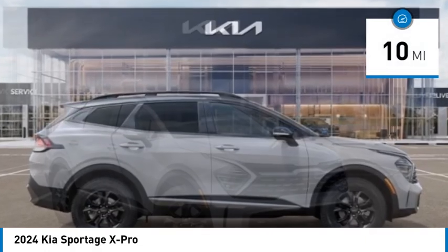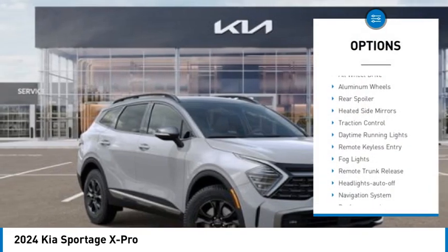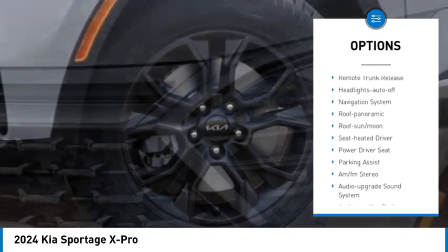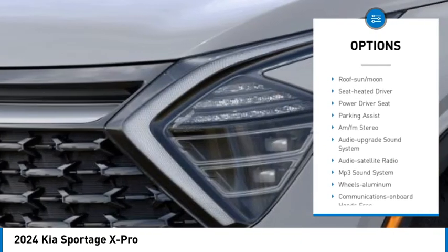Here are some of this vehicle's great options: all-wheel drive, aluminum wheels, rear spoiler, heated side mirrors, traction control, and daytime running lights.